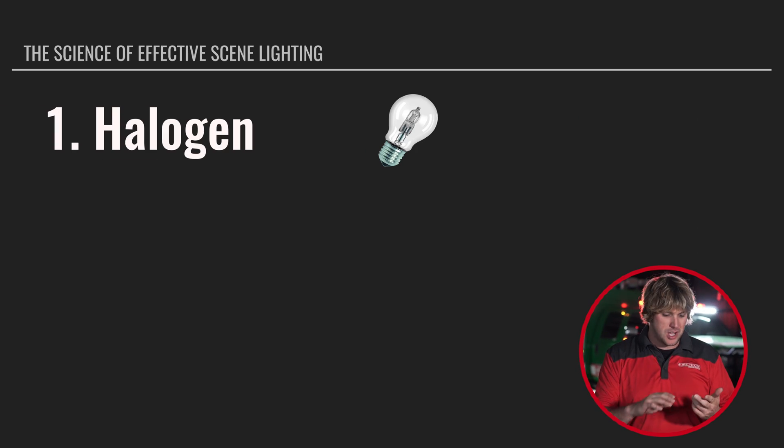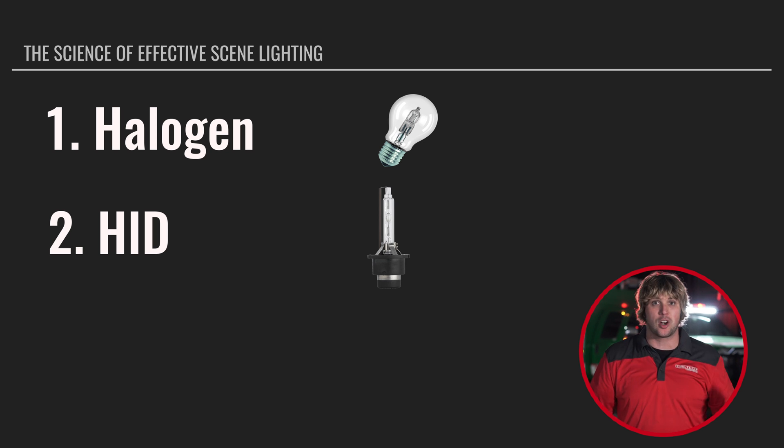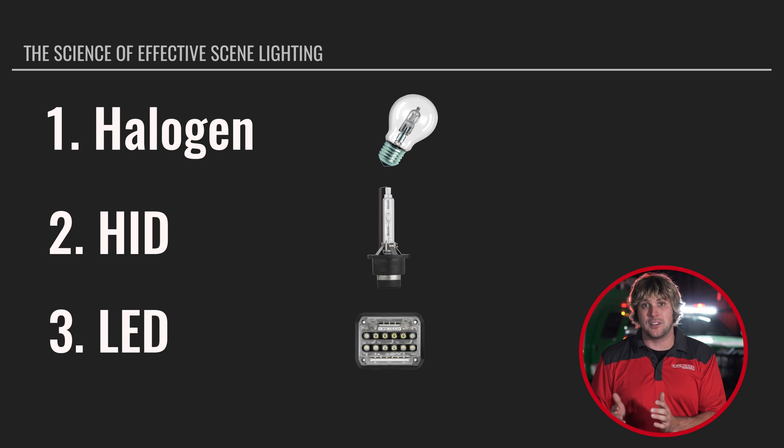Modern scene lighting can be broken down into three basic categories. You've got your halogens and filament-based fixtures. You've got HID fixtures, which basically have a gaseous tube that strikes an arc between them. And then you have LED fixtures, which are really the buzzword and the future of scene lighting in the fire market.